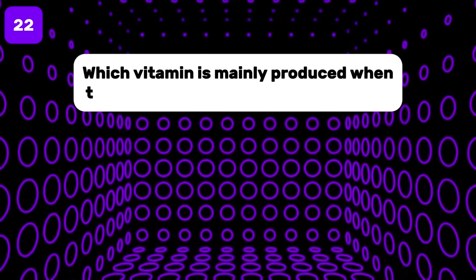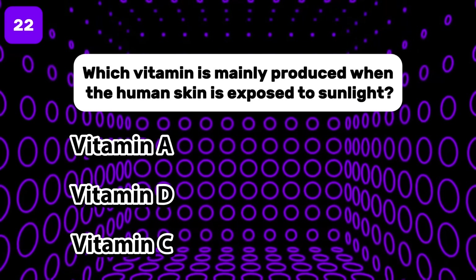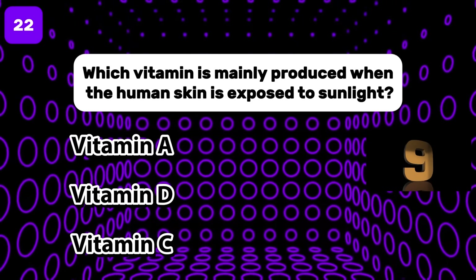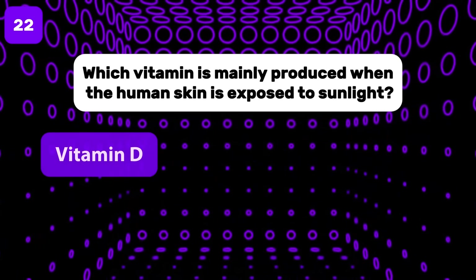Which vitamin is mainly produced when the human skin is exposed to sunlight? The correct answer is vitamin D.